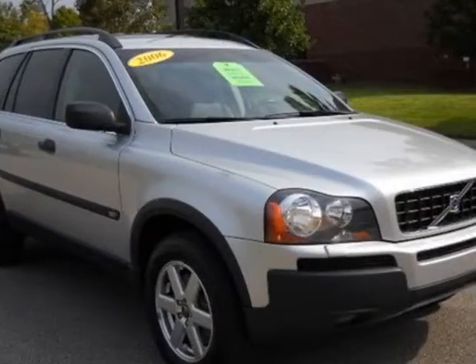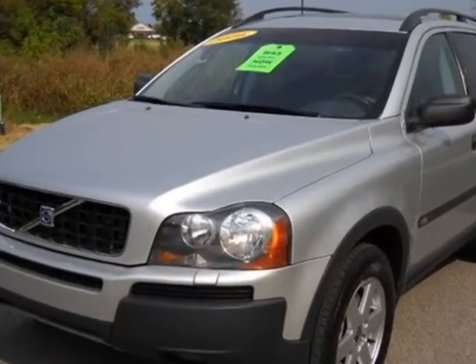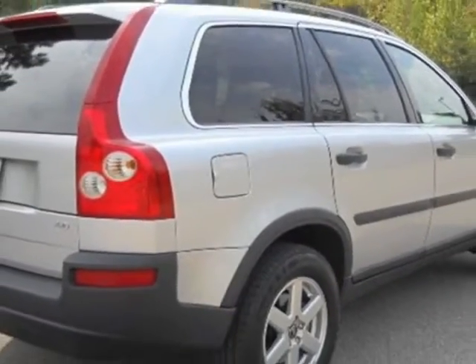Look at this 2006 Volvo XC90. Carfax has certified this XC90 as having one owner. This XC90 has just under 80,000 miles. For your protection, a warranty is available for this vehicle.